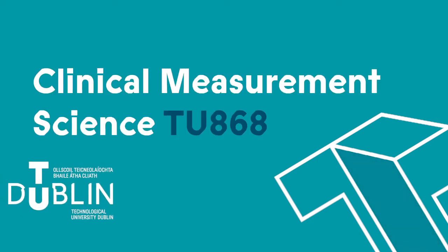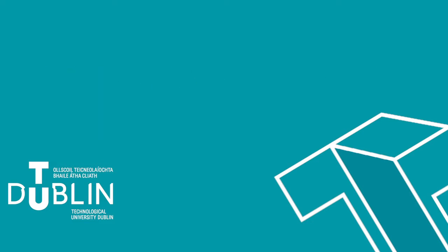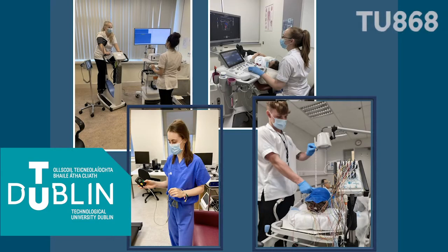The BSc in Clinical Measurement Science allows you to work as a clinical physiologist in a variety of healthcare settings with both adult and pediatric patients. This is a four-year level 8 degree at the Technological University Dublin.